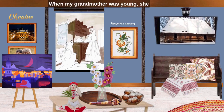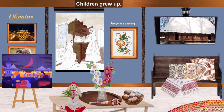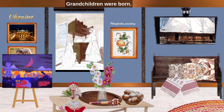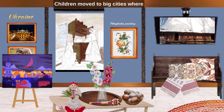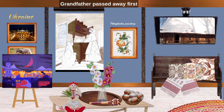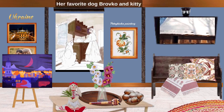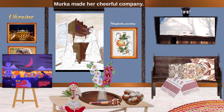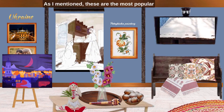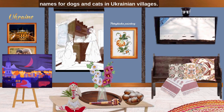When my grandmother was young, she had wealth and a big family. But time passed, children grew up, grandchildren were born, children moved to big cities where they saw more opportunities for development. Grandfather passed away first and left grandmother alone. Her favorite dog Brovko and kitty Murko made her cheerful company. These are the most popular names for dogs and cats in Ukrainian villages.